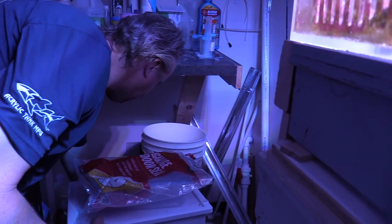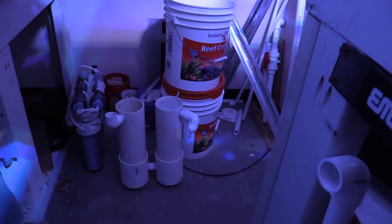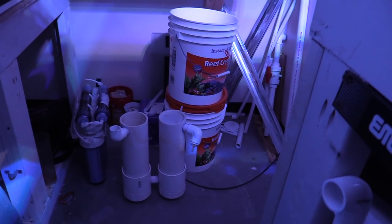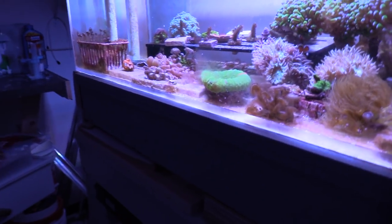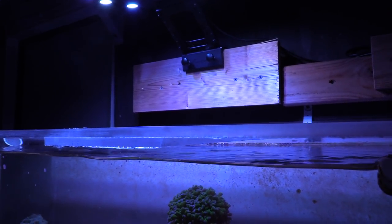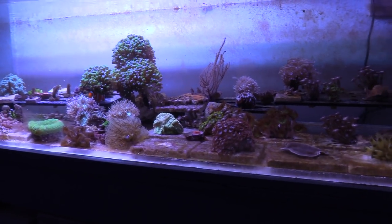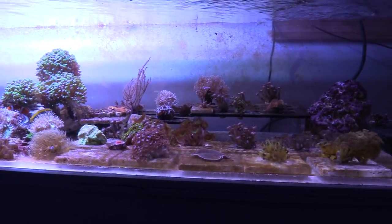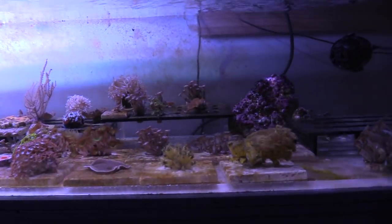That's a sulfur denitrator. This other one — you put media in it, run real slow flow, and drip vodka directly into the reactor so you don't have to worry about cyano coming into your tank. It works pretty well for nitrates. You can fill it with rubble rock, marine pure, or matrix. I ordered some matrix and I was scared about adding nutrients to the tank. There's a little diatom bloom because I just set it up. My main display is clean — I cleaned the glass once in a week.